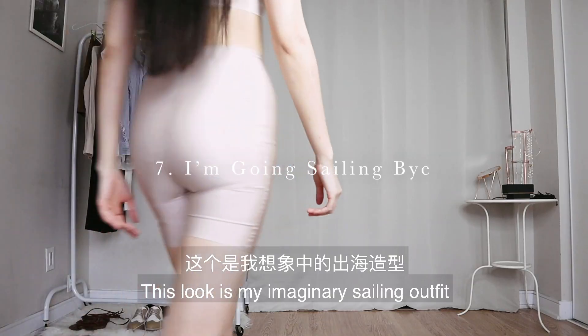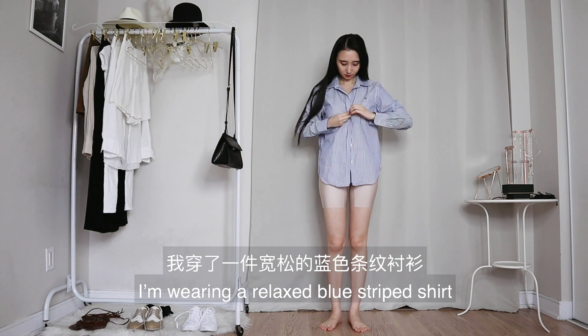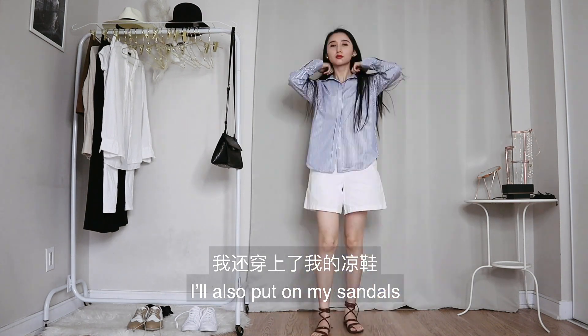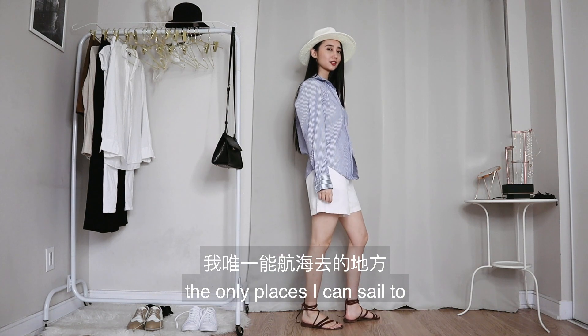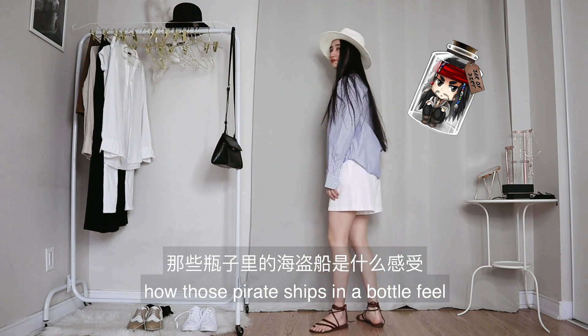This look is my imaginary sailing outfit, since I'm not sailing anywhere. I'm wearing a relaxed blue striped shirt and a pair of white linen shorts. I also put on my sandals and a white panama hat. Let's be honest — the only places I can sail to are different corners in my room. Now I suddenly know how those pirate ships in a bottle feel.